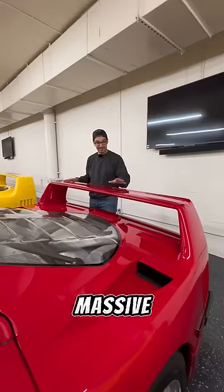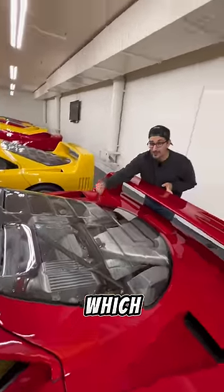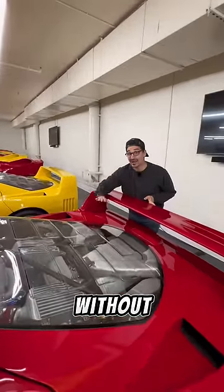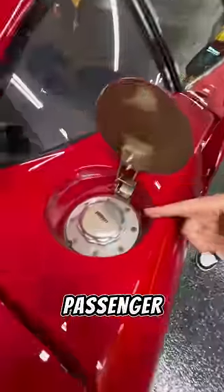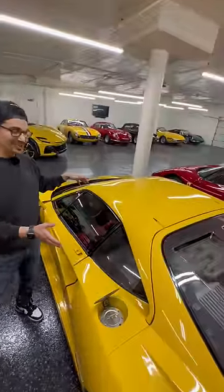My favorite part is the massive rear wing and this engine cover made of Lexan, which saves weight and can handle the heat without cracking. Ferrari also put fuel caps on the driver's side as well as the passenger's side, so you don't have to worry about which side of the gas station you pull up to. And oh yeah, this is just an F40, but in yellow.